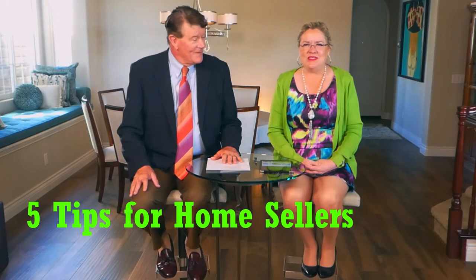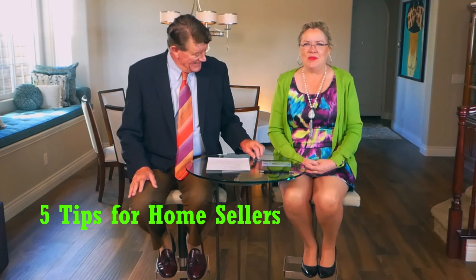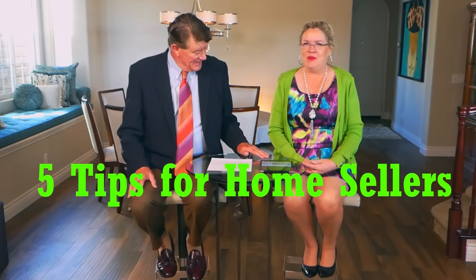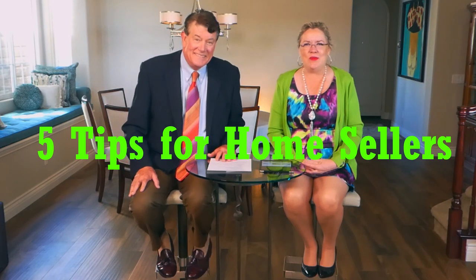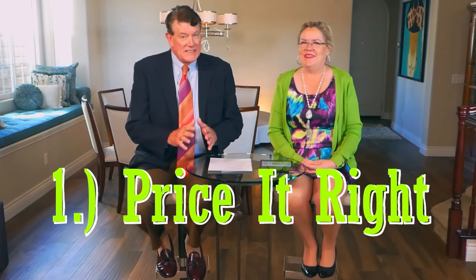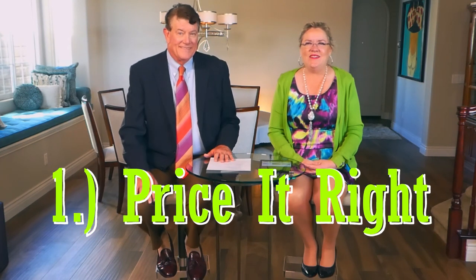We are definitely in a seller's market, so we thought let's do some tips for sellers. We thought we'd start out with the most important thing: number one. And number one is price it right. Even in this market where they're getting crazy overbids and over-asking offers, it's still important that you price it right. The market will push it up if it so warrants.